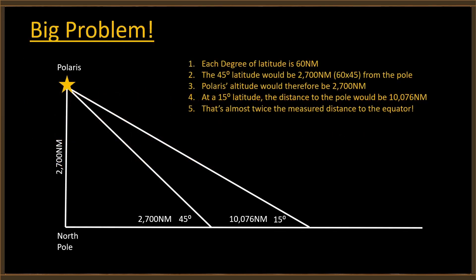This is Polaris over the North Pole. We know each degree of latitude is 60 nautical miles — you guys even agree with that. That means 45-degree latitude would be 2,700 nautical miles from the pole. Because it's 45 degrees, the altitude of Polaris would also be 2,700 nautical miles. But at 15-degree latitude, the distance to the pole would be 10,076 nautical miles — almost twice the measured distance to the equator. At 5 degrees, the distance would be a whopping 30,861 nautical miles.